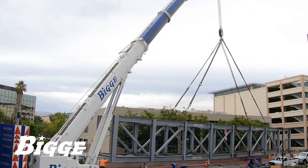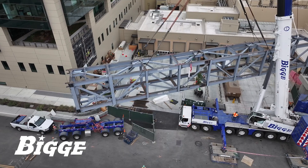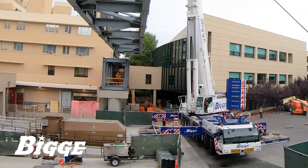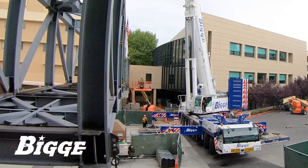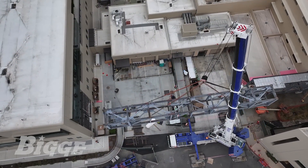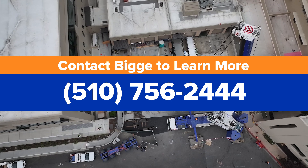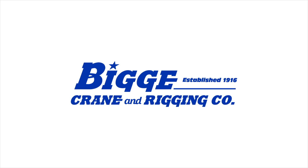This pedestrian bridge will join a new seismically compliant facility to the original hospital building, as part of the hospital district's overall modernization plan. Our cranes and crews participate in similar projects in the Bay Area and across Northern California. Contact Biggie to learn more.